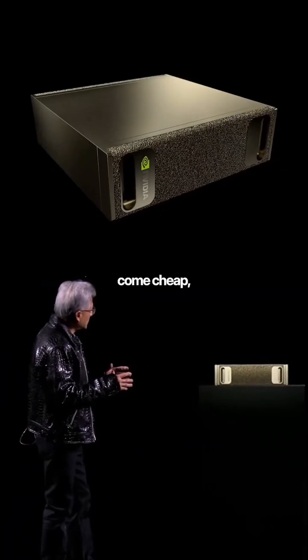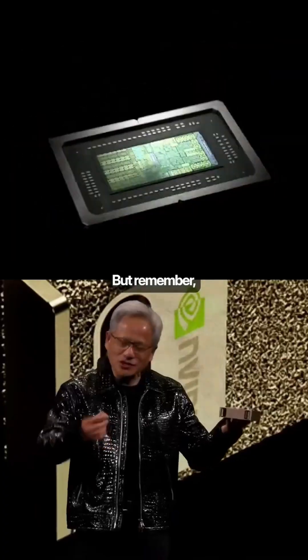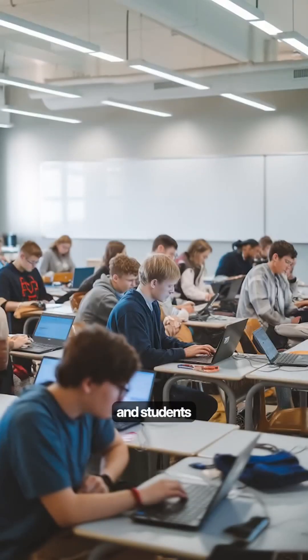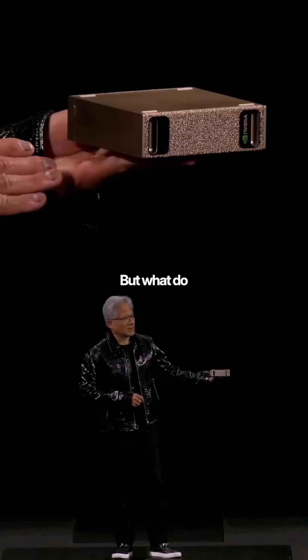All this won't come cheap, obviously. It's launching for $3,000 in May 2025. But we are talking about innovation that we have never seen before. Think about it — developers, researchers, and students can now have supercomputer-level power in their home, and it's crazy.